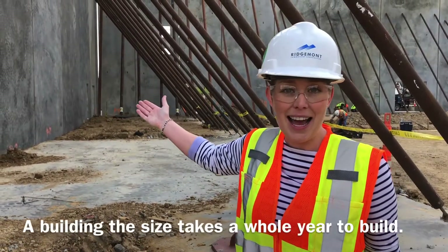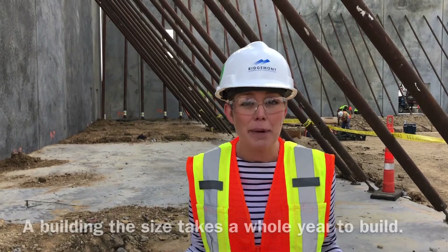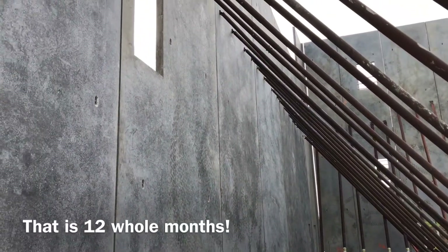A building this size takes a whole year to build! That is 12 whole months!